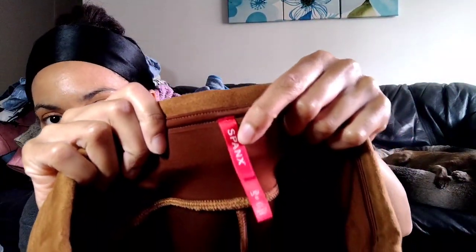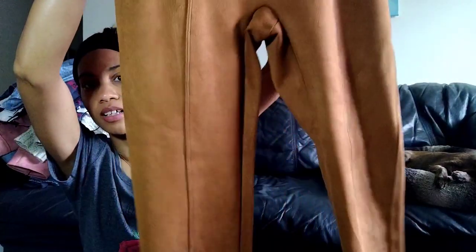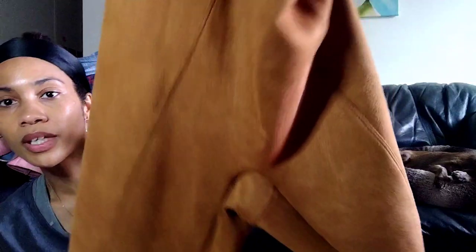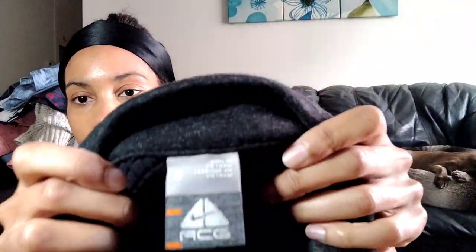Then there were these Spanx in a size large. I'm not the biggest fan of Spanx — it doesn't always move for me, maybe it's gotten oversaturated — but I thought this style was really cool. It's a brown faux suede, which I usually don't see; they're typically black when I find them. Because this was different and it's a size large, I'm going to put them in my closet.